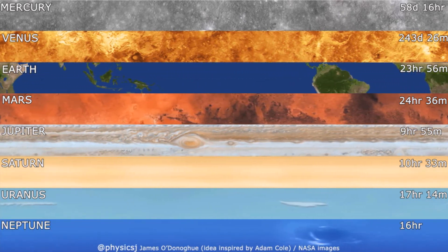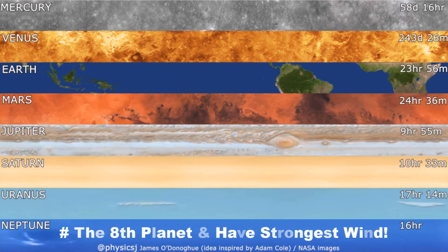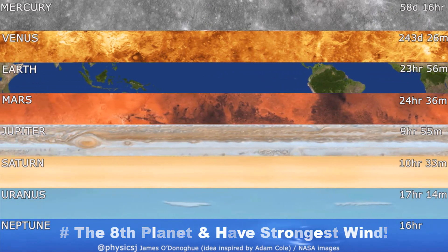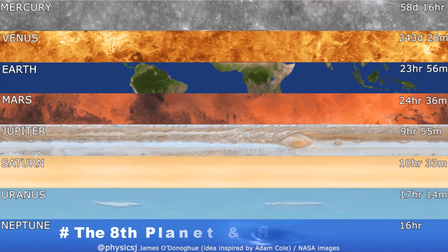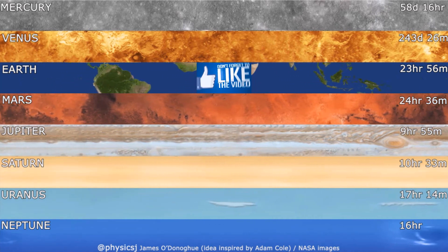Neptune — the eighth and farthest known planet from the Sun in the solar system. Neptune has the strongest winds of any other planet. The rotation speed at the equator is 6,039 miles per hour. Neptune has a pale blue color quite similar to Uranus.